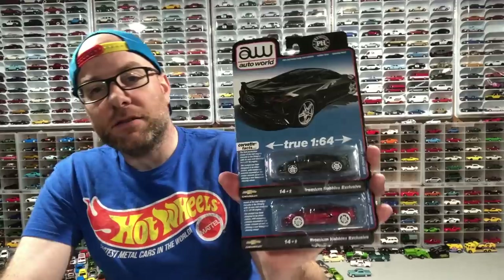They're a Premium Hobbies exclusive and I have no idea who Premium Hobbies is. If you're watching this video, Premium Hobbies, please identify yourself. I actually even contacted Chad at Auto World about these and he said he'd have to get back to me — he wasn't familiar off the top of his head with how many were made or anything like that. They're obviously a hobby exclusive item and they do a lot of hobby exclusive stuff. I was excited just because it's not a square body — I love the square body stuff, but it's nice to see a different casting.